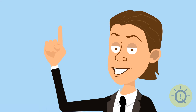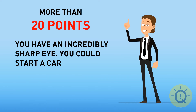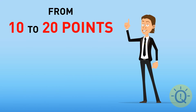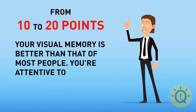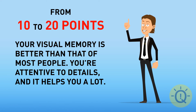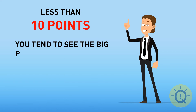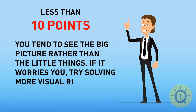So, if you got over 20 points, you have an incredibly sharp eye — you could start a career as a detective, unless you already have one. If you've got 10 to 20 points, your visual memory is better than that of most people. If you got less than 10 points, you tend to see the big picture rather than the little things. Try solving more visual riddles.